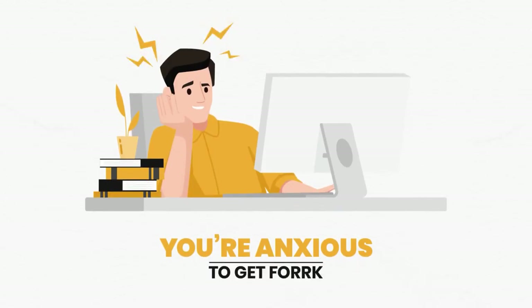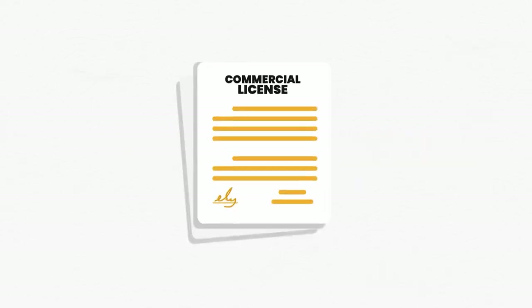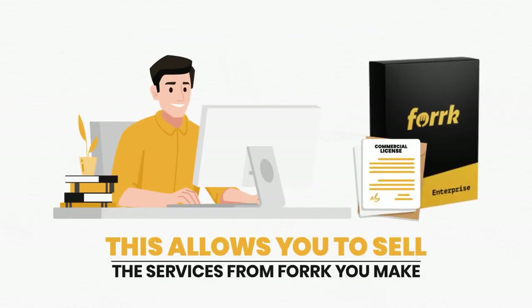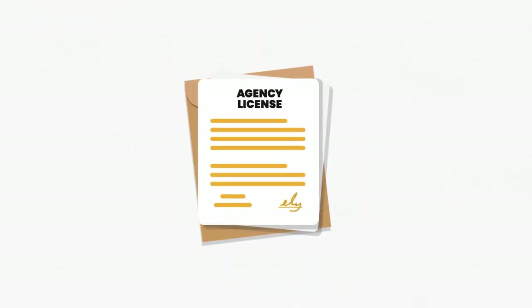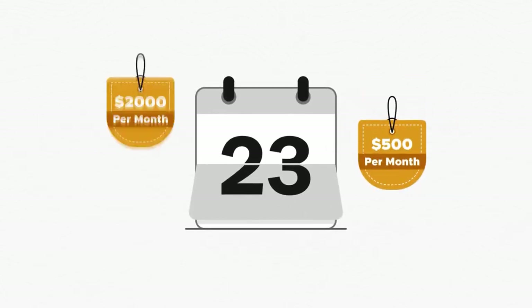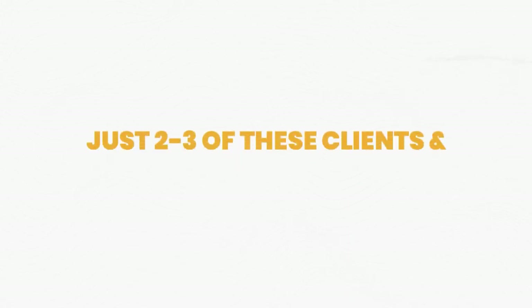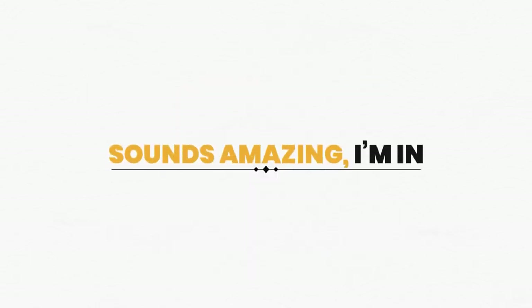As a special bonus today, you'll get the commercial license with your investment — allowing you to sell the services from Fork at any price you want to multiple businesses. You're also getting the agency license as a special bonus today, which means you can get access to the software for a monthly fee and easily charge $500 to $2,000 per month for access while clients do all the work. Just two to three of these clients and you can have a thriving business you can run from home.